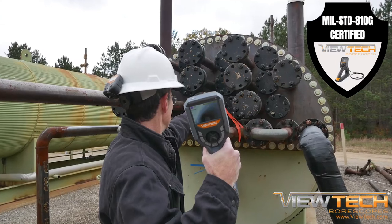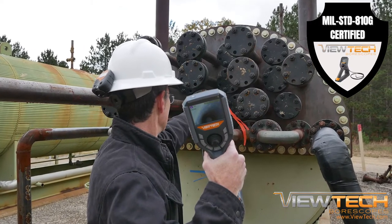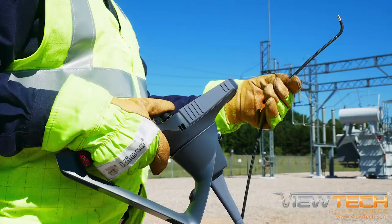Companies and their inspection teams choose Vutec for their explosive environment inspections after learning about the MIL-STD 810G certification, consulting with their safety departments, and demoing the VJ3 video boroscope at their facility.